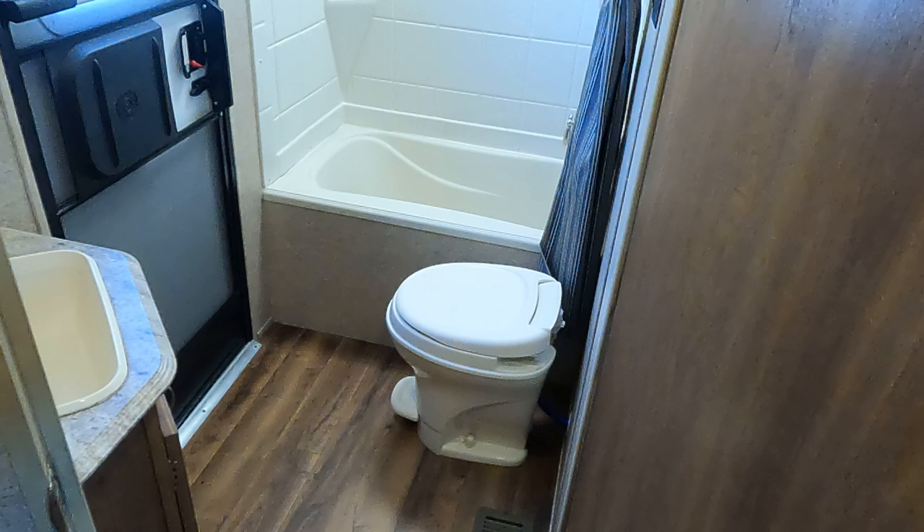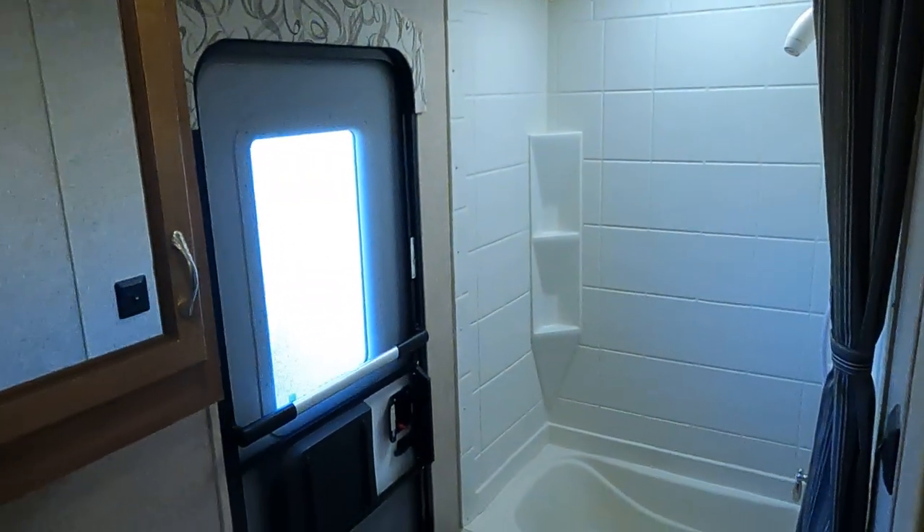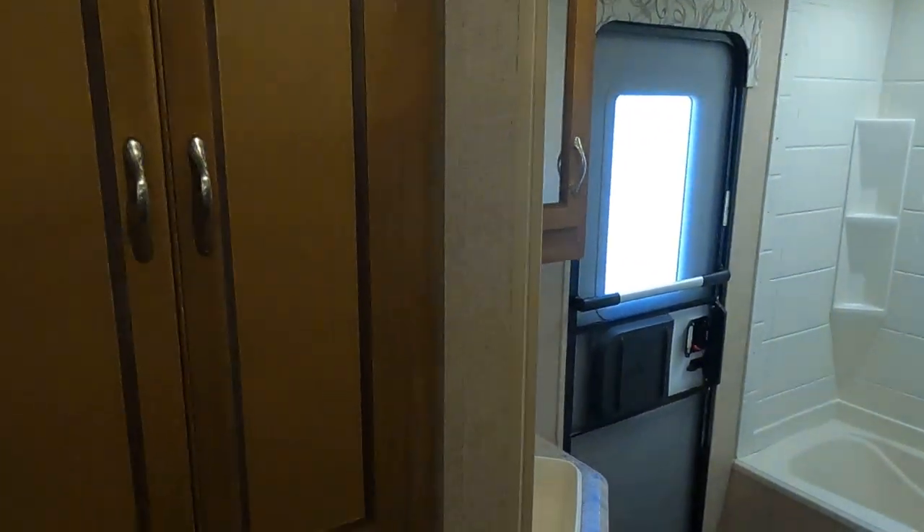This is our shower area — tub and shower. There's lots of storage here.